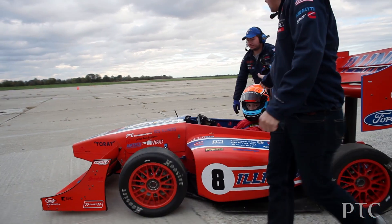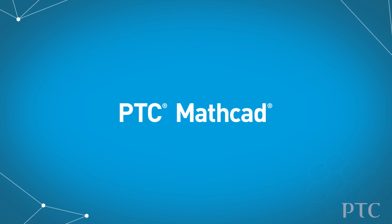We're investing and partnering with the SAE design series because we believe these are the best and brightest engineering students. We provide things like PTC Creo and PTC Mathcad — our technology solutions — free of charge. But in addition to that, it's important for us to offer more than just software.